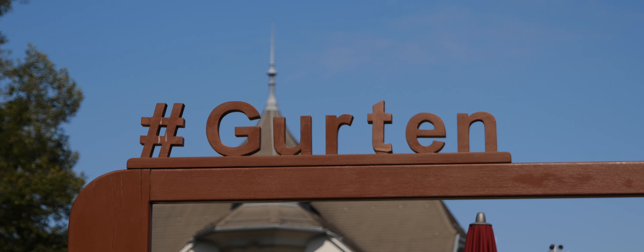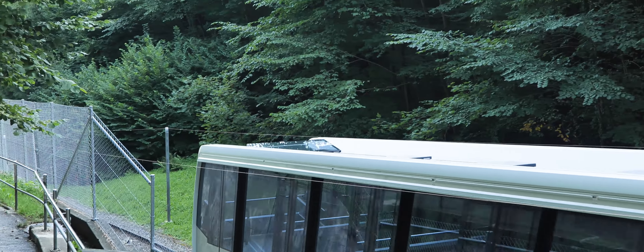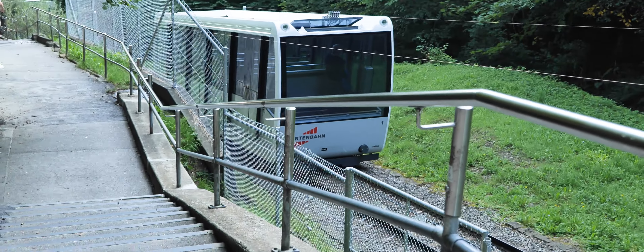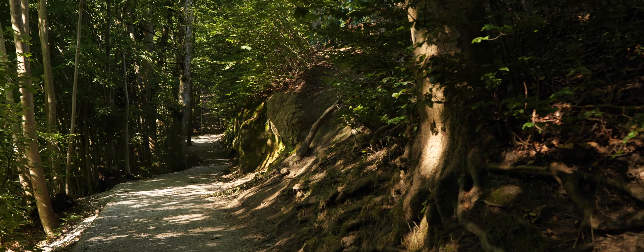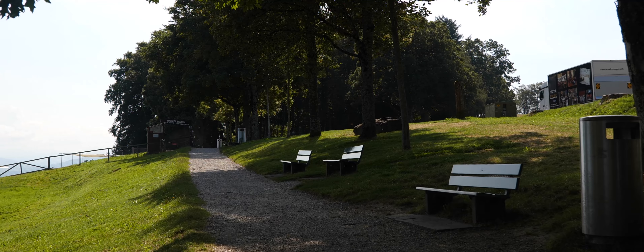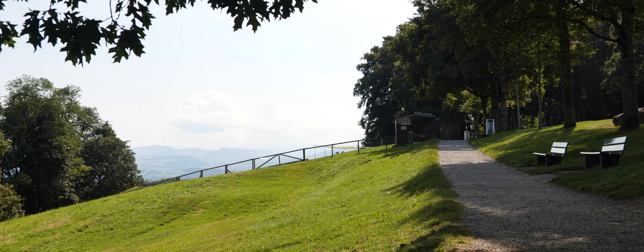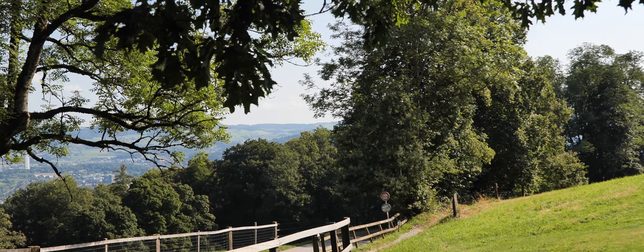The Gurten. Locals know that Mount Gurten is one of the most relaxing and picturesque places in the entire city, but for some reason many tourists ignore it. Gurten is located near the city and offers a truly stunning view.